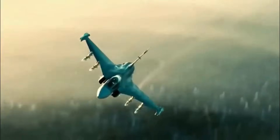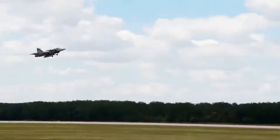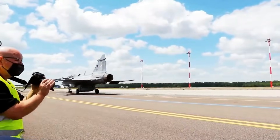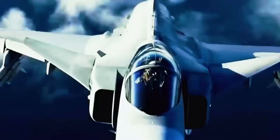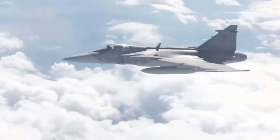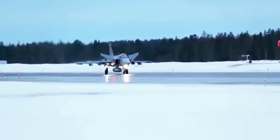It shifts the narrative from 'bigger is better' to 'smarter is superior,' fundamentally altering defense procurement philosophy worldwide. For pilots, the experience is transformative. The EJ-230 delivers intuitive responsiveness, smooth throttle management, and precise feedback during maneuvers, making the Gripen-E feel like an extension of the pilot's own instincts. Acceleration is instantaneous, turns are fluid, and the aircraft's stability allows for complex operations without pilot fatigue.